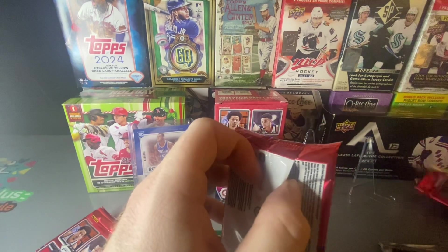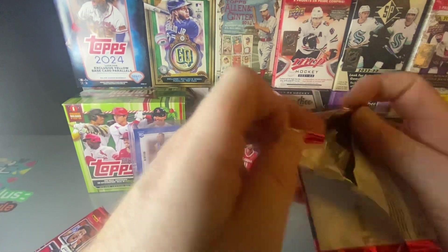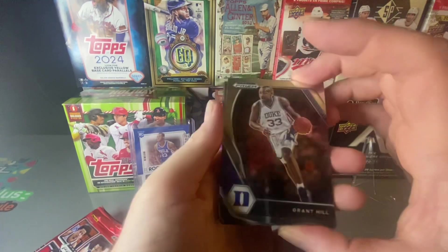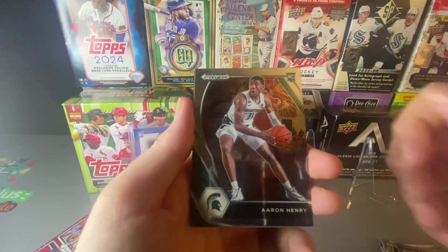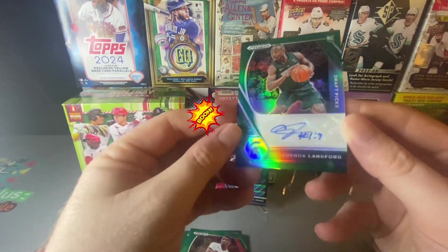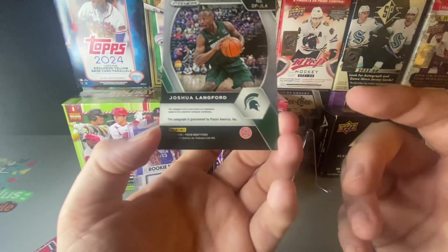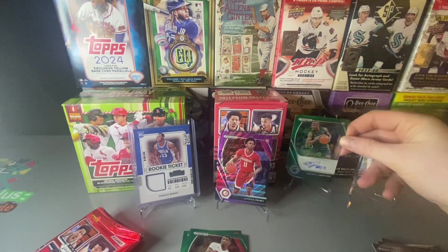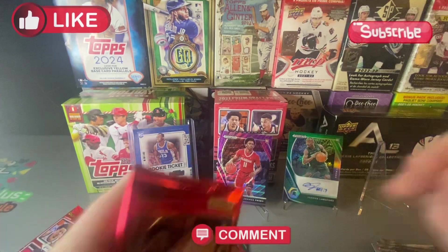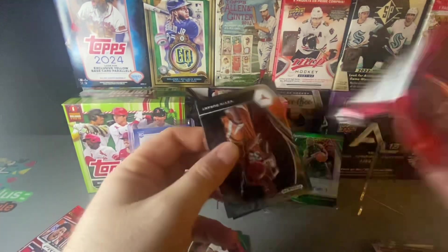On to the next pack, let me clean stuff up. We have Grant Hill, Aaron Henry, Scotty Barnes — shoutout to the Raptors. And we have a rookie signature: Joshua Langford — very nice! Not numbered or anything but our very first auto we pulled on the channel. Can you believe that? After doing it for so long, our very first auto is in basketball. On to our next pack, two packs left after this one.